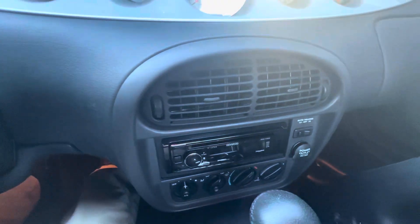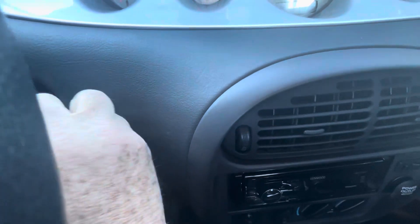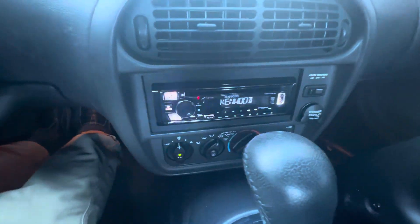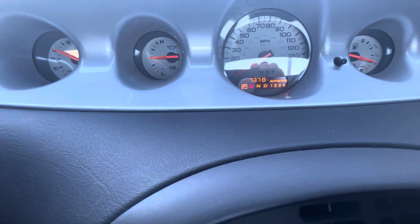It has a Kenwood head unit down here. Given my unfamiliarity, I'm not sure if that's aftermarket or if that's what it came with. As it sits, 7,378 miles.